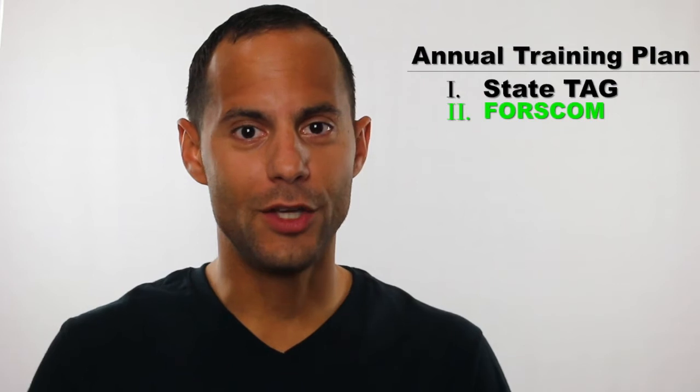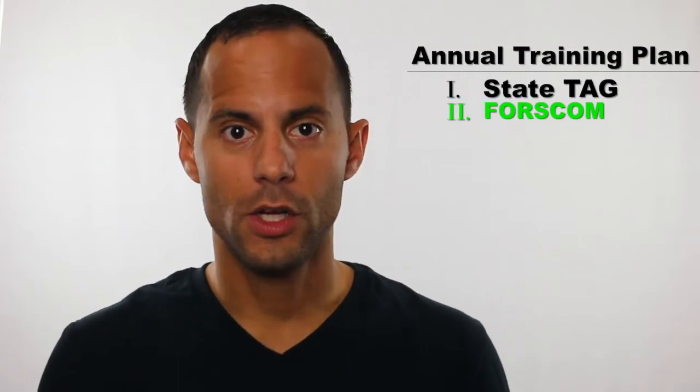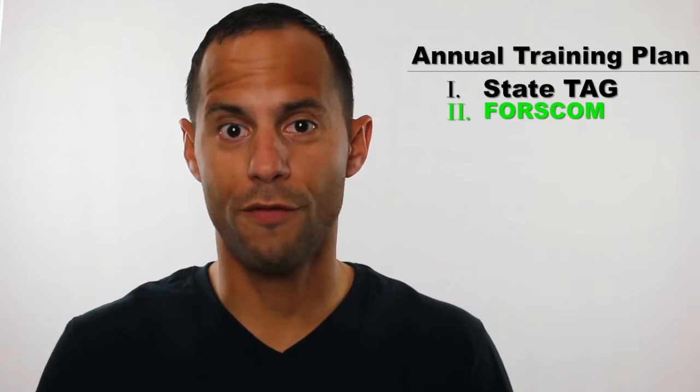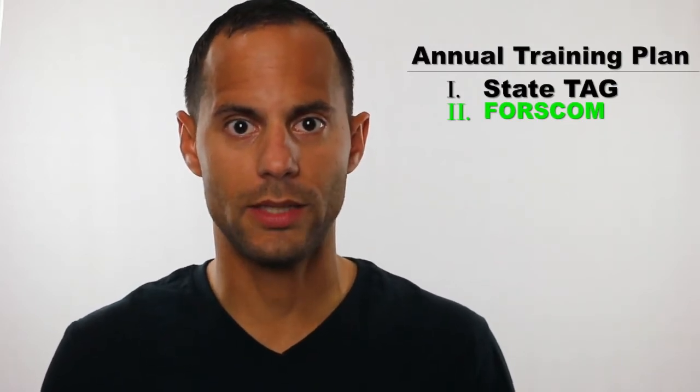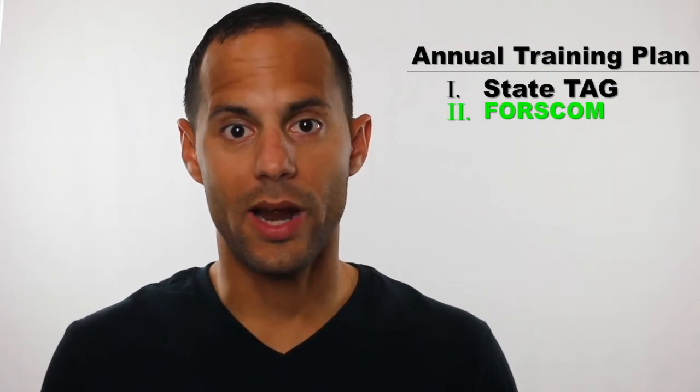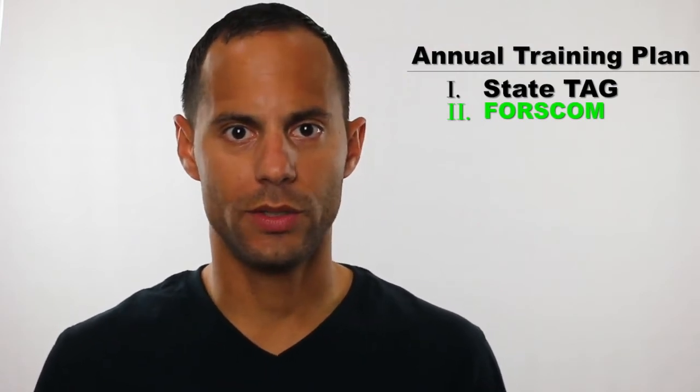Phase two: FORSCOM conducts a year-forward annual conference to determine the needs of each state. From there, they publish training support for all National Guard units across the United States, conduct evaluation requirements, and secure active duty components in support of the National Guard units.